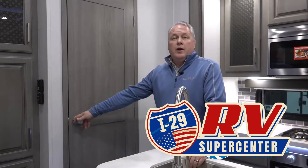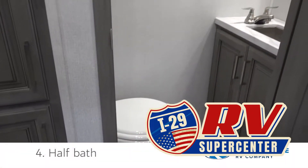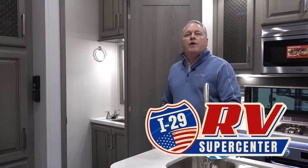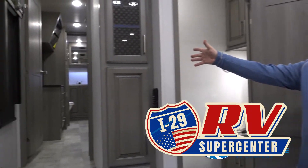Now this door right here — to most customers you would think would be a pantry. But when you open it up, you have a convenient half bath located here. So that when you have guests that utilize those two great large sofas in the front of your living room, they don't have to use your bathroom that's in the rear of the coach.